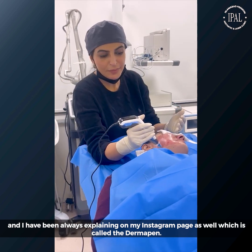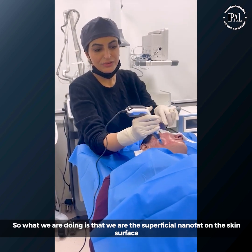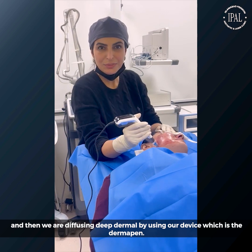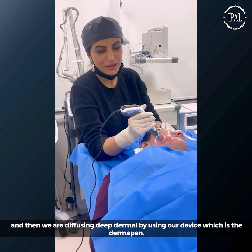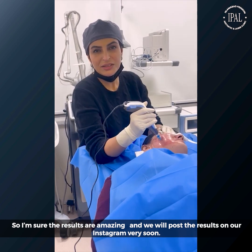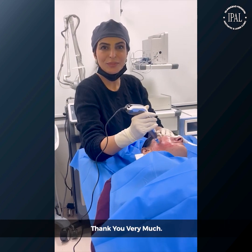That procedure is called Dermafen. What we are doing is putting the superficial nanofat on the skin surface and infusing it deep into the dermis by using our favorite device, which is Dermafen. The results are amazing and we are going to post them on Instagram very soon. Thank you very much.